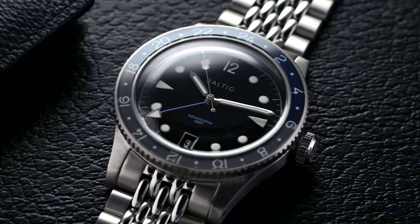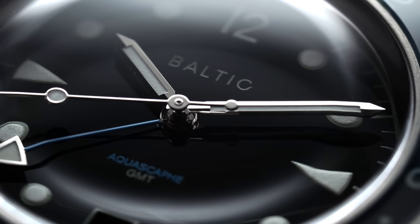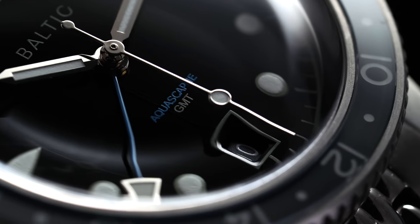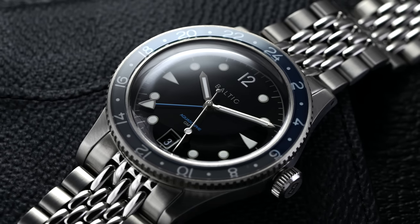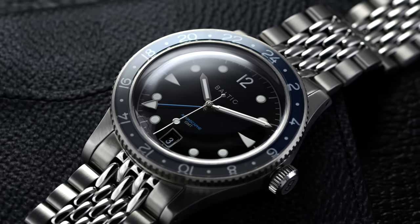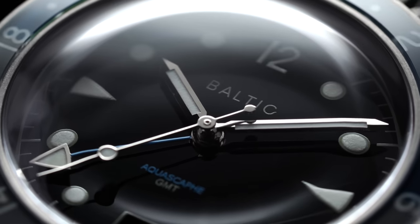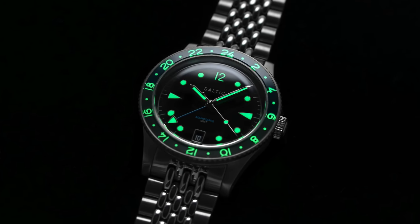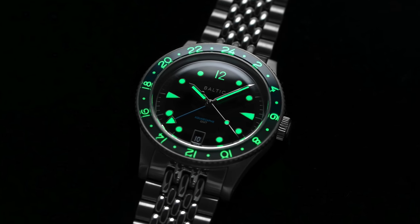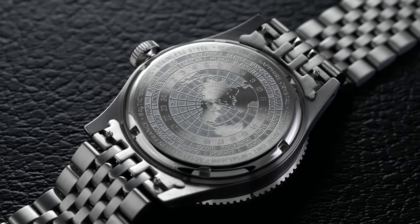Moving into the dial, we have a glossy black surface with printed markers reminiscent of the original AquaScaf. It features polished and loomed stainless steel hands paired with a subtle blue GMT hand. Dial text is minimal with AquaScaf printed in blue at the 6 and the brand's text at the 12. The date window has been shifted to the 6 o'clock position with a matching black date disc. The dial, hands, and bezel all feature C1 Superluminova, offering a reasonably bright, consistent glow.